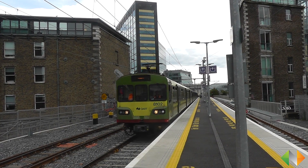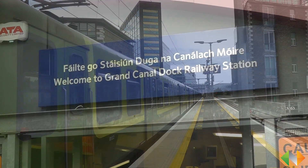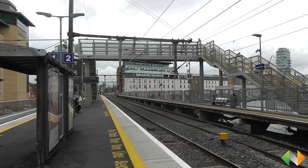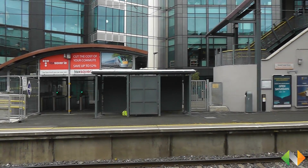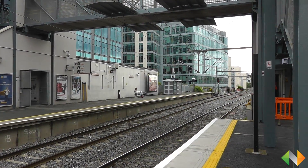As part of the works for City Centre Re-signalling we've also upgraded Grand Canal Dock station. Platforms one and two have been completely relayed and a new footbridge has been installed, along with the refurbishment of the existing footbridge with new lifts and an extension of the existing station. All this to increase the capacity of the station and provide a better customer service.